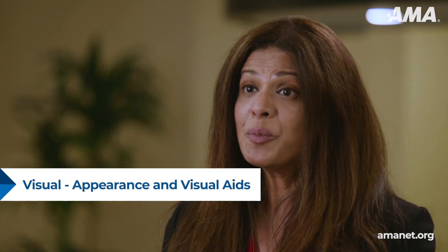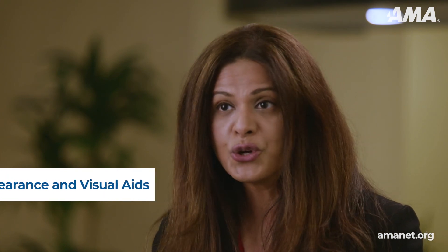Also be prepared to make the right visual impression with good grooming and appropriate dress, how you stand and move, the expression on your face, the quality of your eye contact, and how you handle visual aids and other equipment.